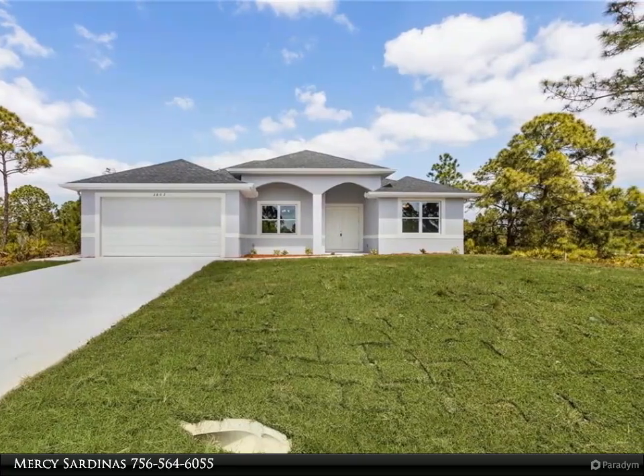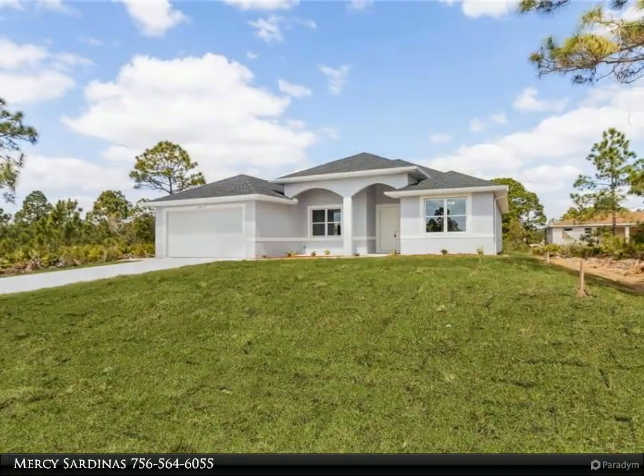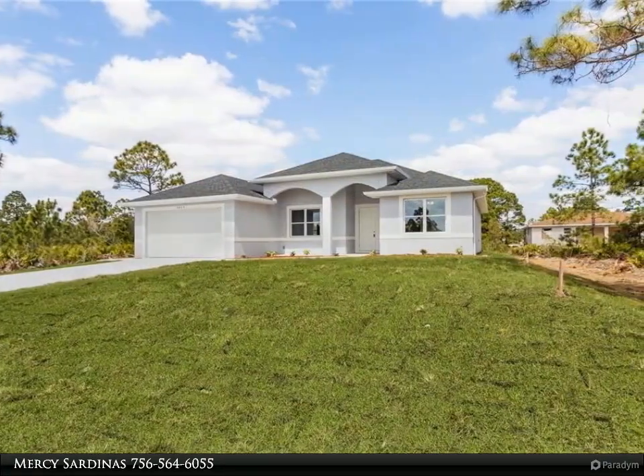This home features an open concept layout, granite countertops, impact-resistant windows, and high ceilings with tile flooring throughout the home.